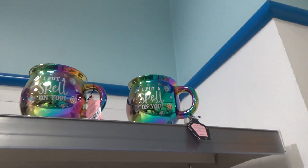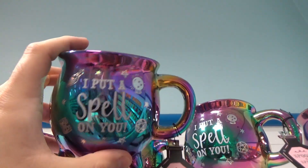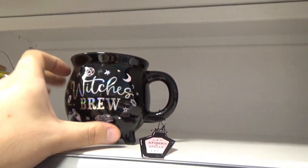Up here we've got some of the mugs — ceramic mugs. Really nice. You've got the classic 'I Put a Spell on You' design. Witch's Brew — I do like the whole cauldron look. The Witch's Brew one is definitely the cutest.